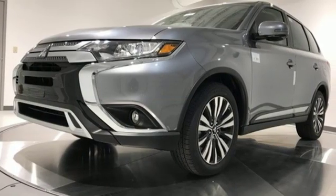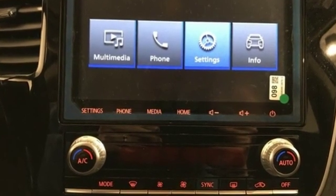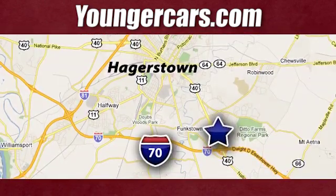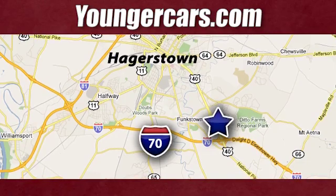Mitsubishi has a vehicle designed just for you no matter what road you're inspired to travel down. See it for yourself when you take it for a test drive. Visit our website at YoungerCars.com. We're conveniently located at 1945 Dual Highway in Hagerstown, Maryland.